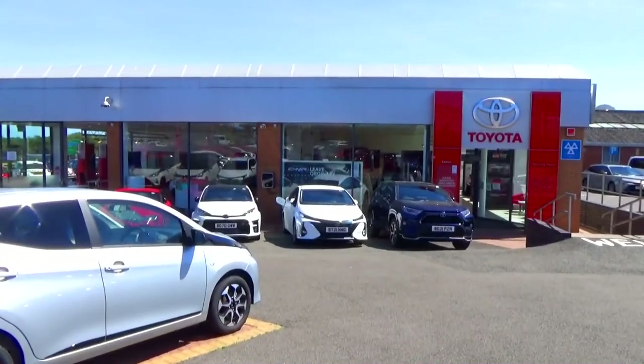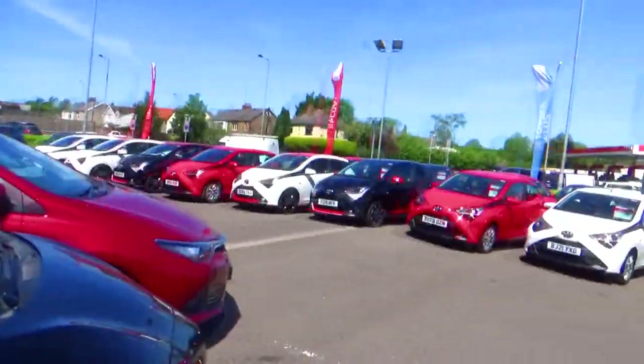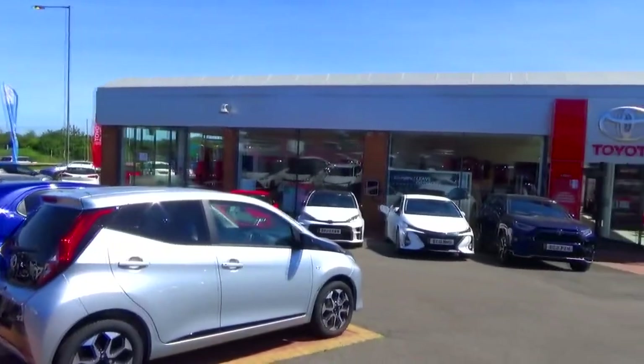A special thanks to Lister's Toyota for allowing me to film this Yaris. For more information, please check the description box below.